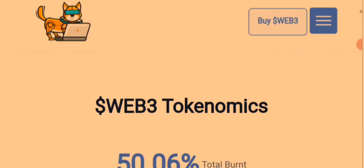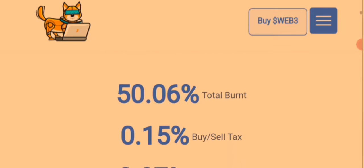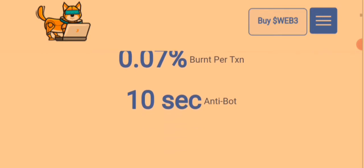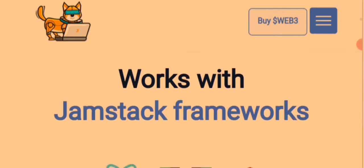Here are the tokenomics on Web3 Dodge: 50.06% total burn, 0.15% buy and sell tax, bonds/transactions at 0.07%, and an anti-bot measure of 10 seconds. It works with the James Stack framework.